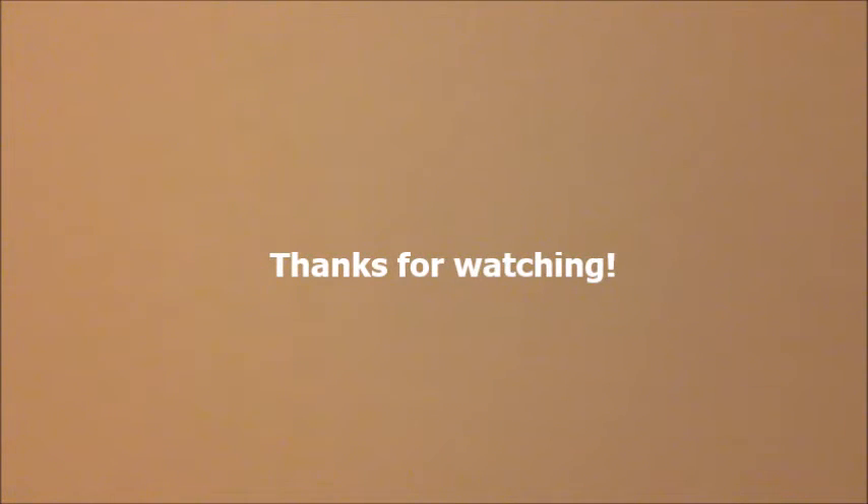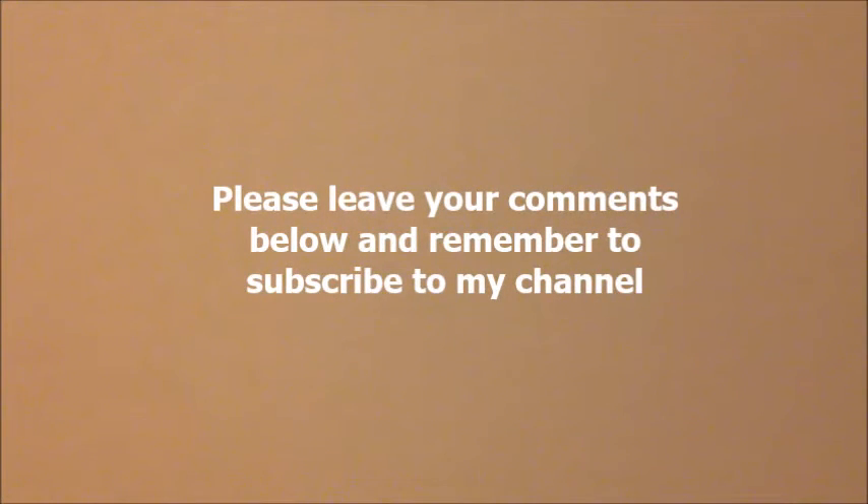So I hope you enjoyed today's haul. If you have any comments or would like to see more hauls, please leave a note below. I would really appreciate it if you'd subscribe to my channel. Thanks so much and keep saving!